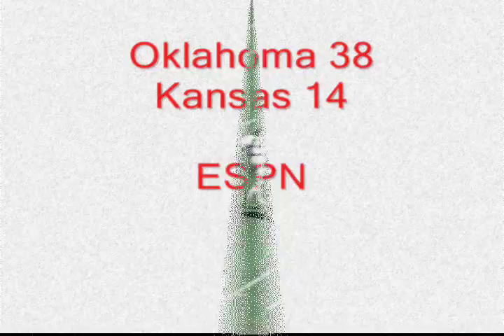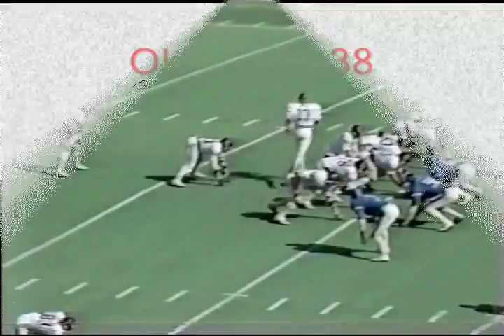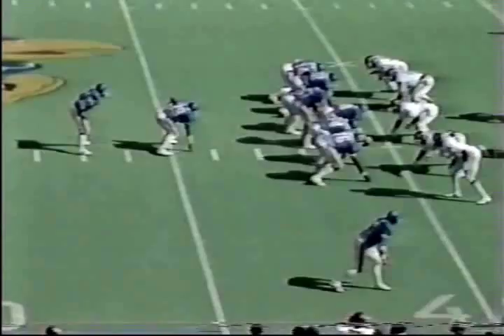Oklahoma has it. Brewer right back to work again — Brewer throws it out to Robinson, hit right away, down he goes. He'll lose yardage on the play. Jackie Shipp number 40 — sends in Dupree along with Phelps in the backfield. The pitch will go to Dupree outside — 30, 35, break the tackle, 45, 50, 45, 40, 35, 25, 20, 15, 5 — touchdown! What a run by Dupree against the Jayhawks!